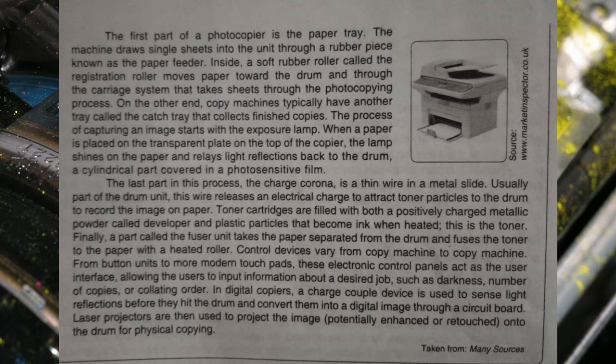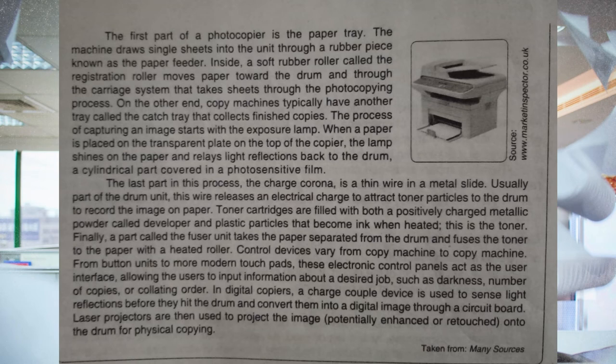The first part of a photocopier is the paper tray. The machine draws single sheets into the unit through a rubber piece known as the paper feeder. Inside, a soft rubber roller called the registration roller moves paper toward the drum and through the carrier system that takes sheets through the photocopying process. Copy machines typically also have another tray called the catch tray that collects finished copies. The process of capturing an image starts with the exposure lamp. When paper is placed on the transparent plate on the top of the copier, the lamp shines on the paper and releases light reflection back to the drum — a cylindrical part covered in a photosensitive film.